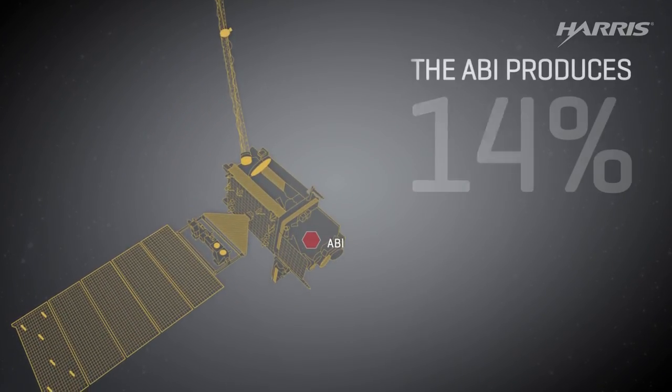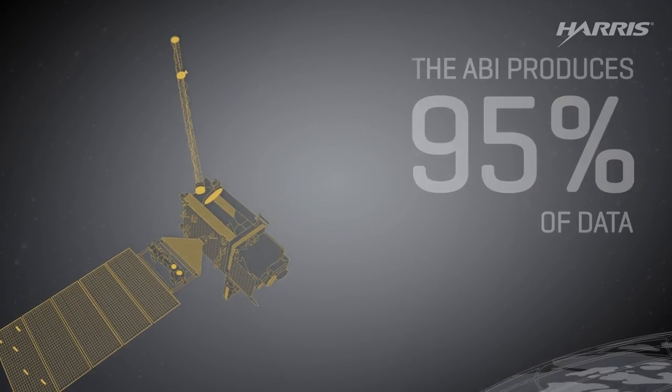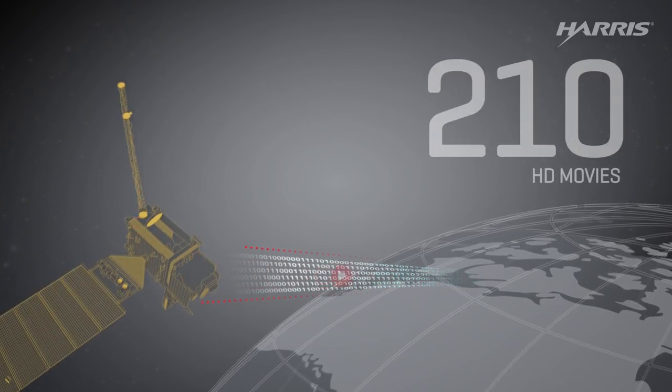The ABI produces 95% of the data coming from all six of GOES-R's instruments. Combined, they'll send the equivalent of about 210 HD movies to the ground each day.